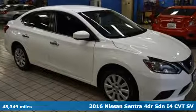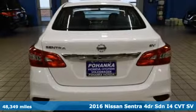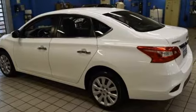Here's a 2016 Nissan Sentra. Who says your commuter car has to be a commuter car? Upgrade your drive with this Sentra. Plus, it offers an exciting list of features.